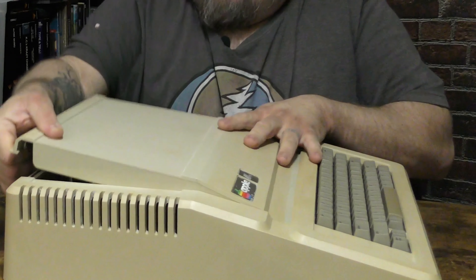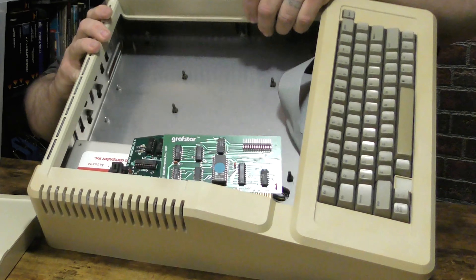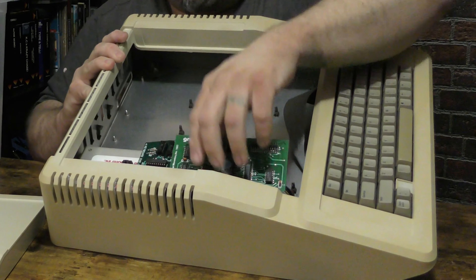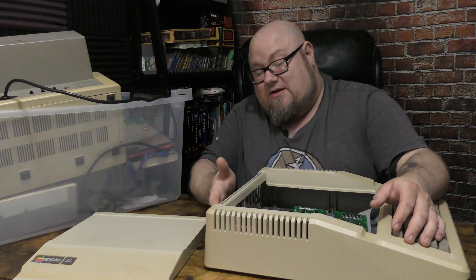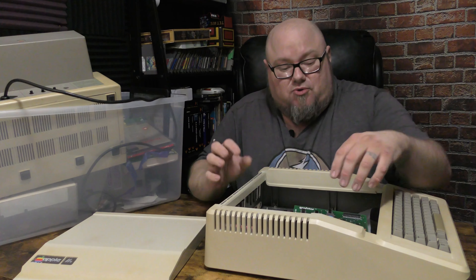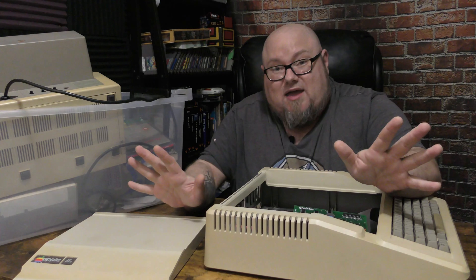Let's open it up — I'm curious to see what's inside, if anything. You just do this and pop off the lid. There's the speaker. There's no logic board, but there is a power supply, which is good, and I have a logic board. I was thinking maybe there wasn't a logic board because the ports were missing, or maybe the cards had been pulled, but no logic board. That's okay — I have one.